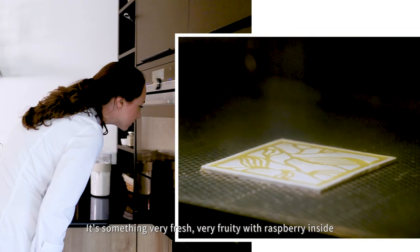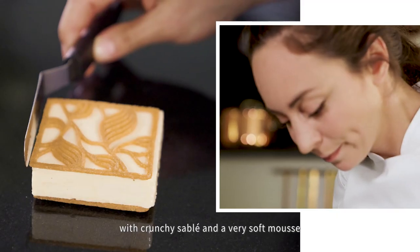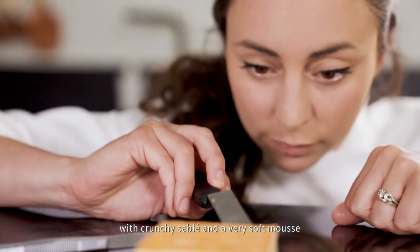It's something very fresh, very fruity, with raspberry inside, with crunchy sablé and a very soft mousse.